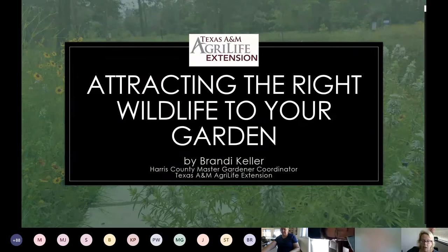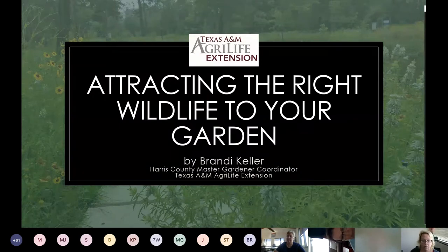I will be doing another talk a month from now, June 25th, on youth gardening. But I hope today's presentation helps you with your new or existing interest in wildlife gardening.